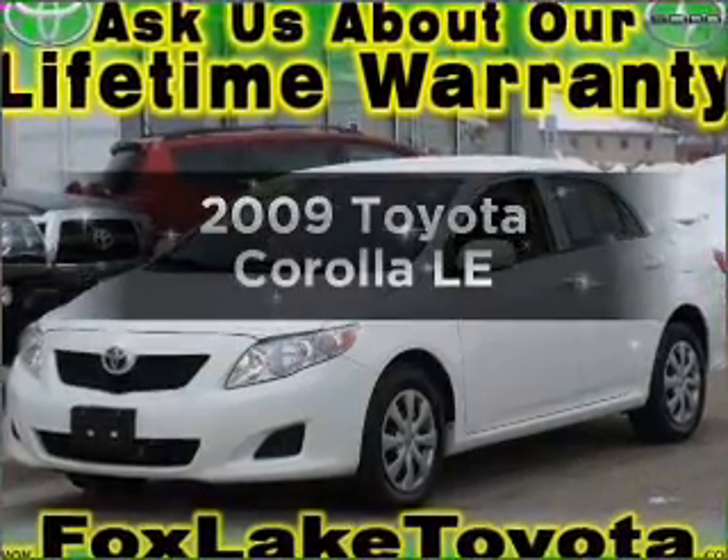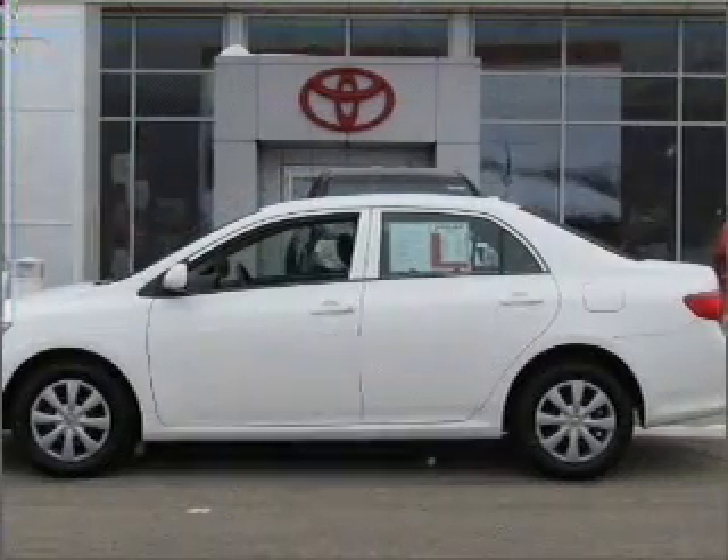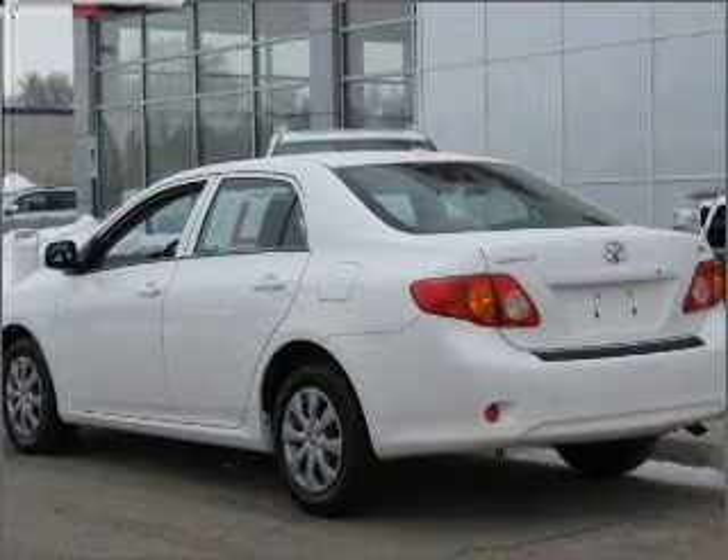Presenting the 2009 Toyota Corolla — everything you need under one roof with this great vehicle. With an efficient four-cylinder engine that responds smoothly to its automatic transmission, stand out from the crowd with premium wheels.